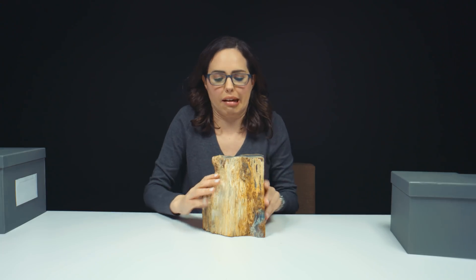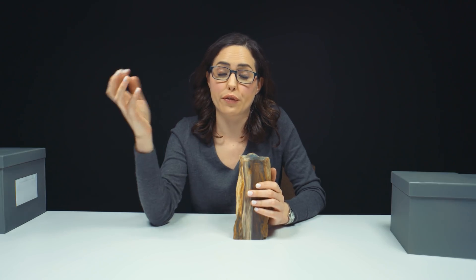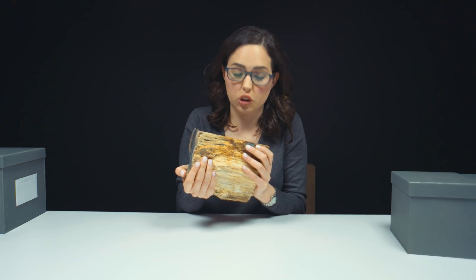I probably shouldn't have rubbed my hand in it. Fun fact: petrified wood is a fossil. Second fun fact: petrified wood forms when you actually have groundwater that flows through wood that is underground and deposits minerals. I think it's one of the coolest things that we've had on this channel so far.